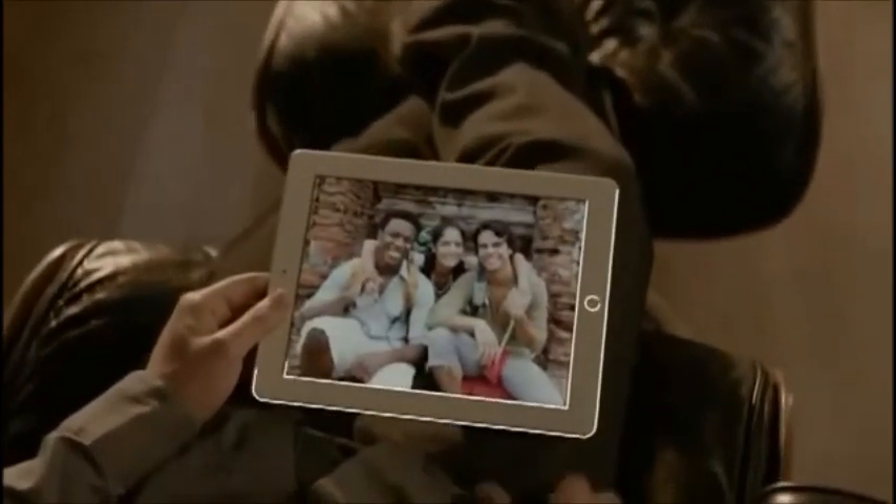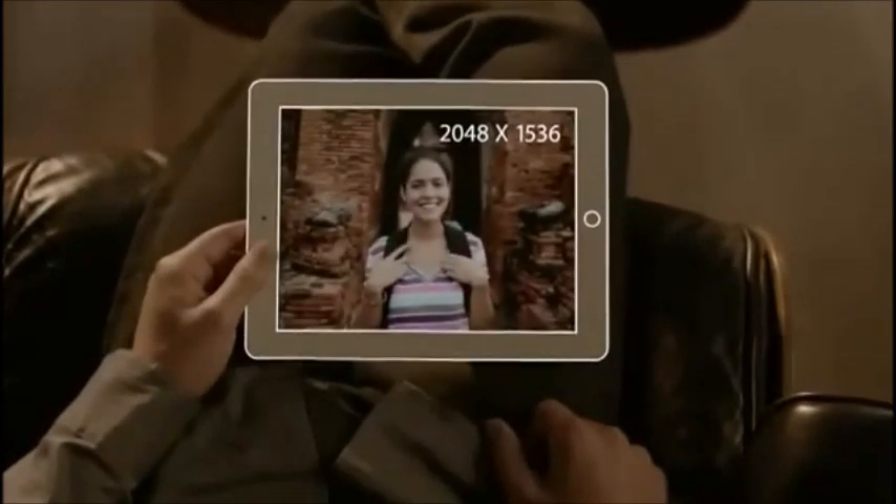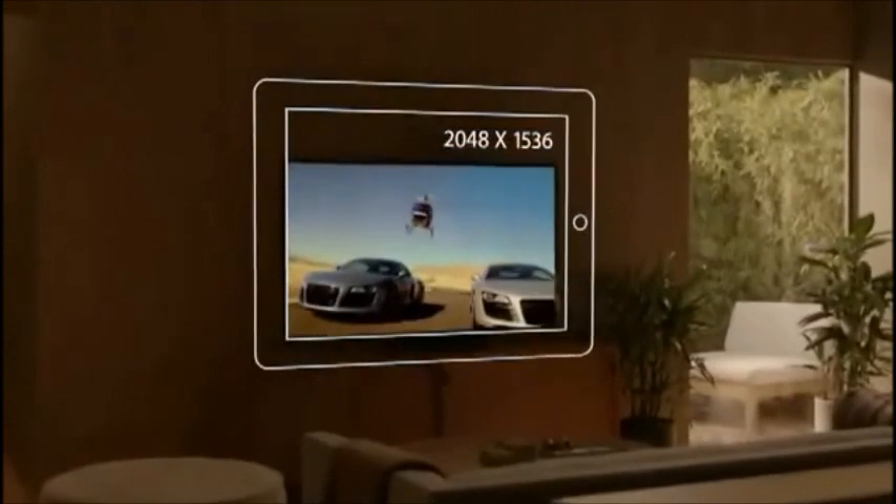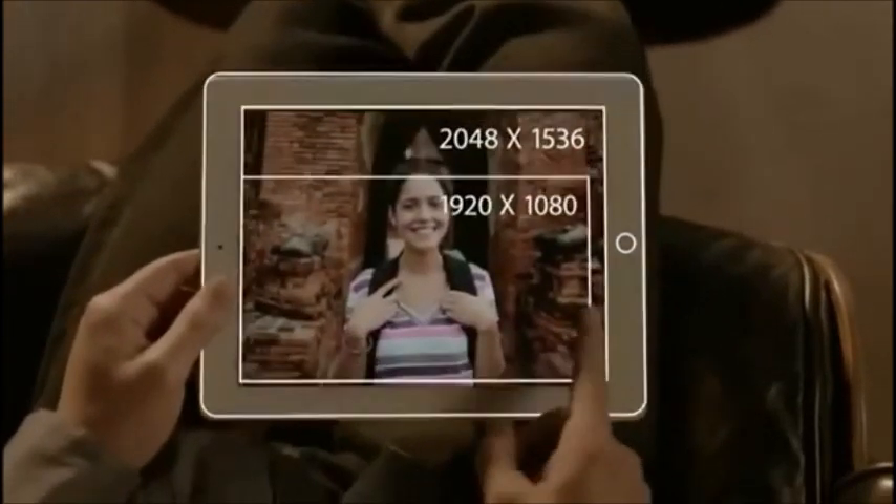The display is what the iPad's all about. So when you enhance the display, you enhance everything. And the Retina display on the third generation iPad is just spectacular. It's got a resolution of 2048 by 1536. That's 3.1 million pixels — four times more than the previous iPad, and over a million more than what's called high definition on other devices. And we've packed all these pixels into a display that's just 9.7 inches.